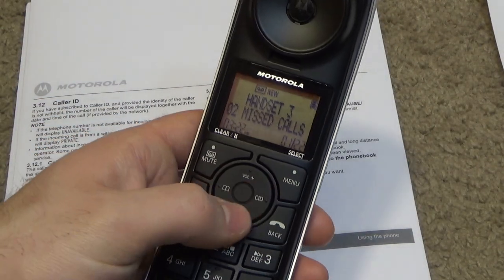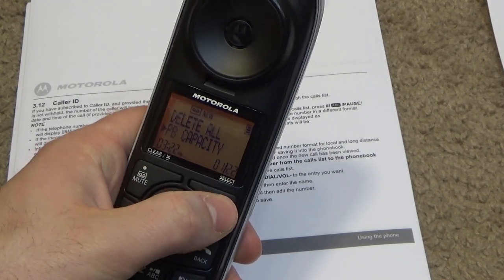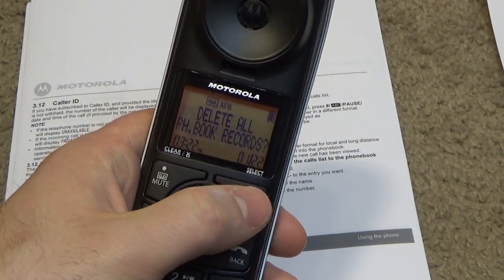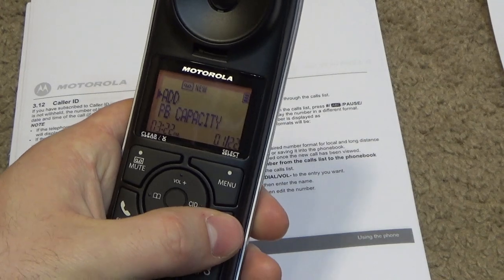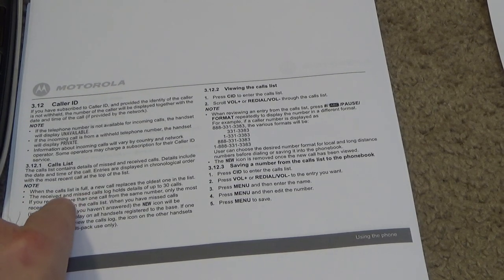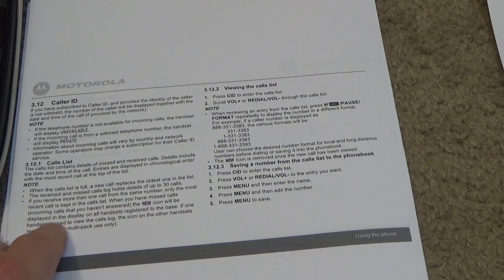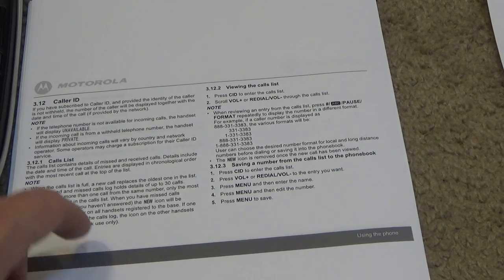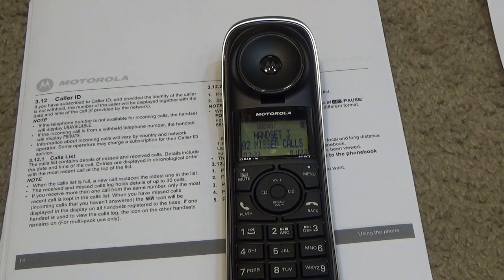Since I certainly don't want that test entry in there, let's delete it. It only stores 30 entries — that's pretty small. The call log also holds only 30 numbers, which is also kind of small. If one handset is used to view the calls log, the icon on the other handset remains on, which means you'd have to scroll through and cancel it out on each handset — kind of a drag.